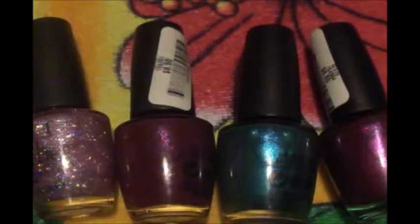Okay, so that was my nail polish haul. Thanks for watching, bye!